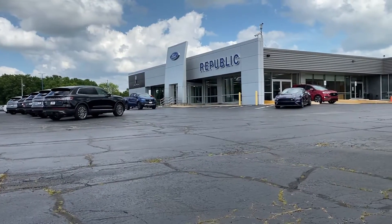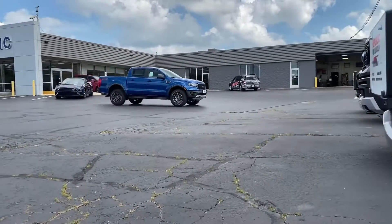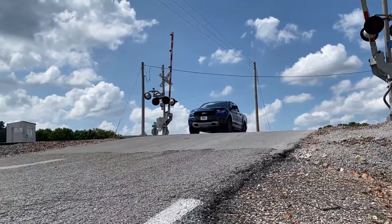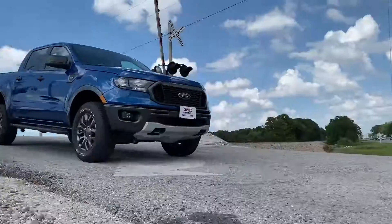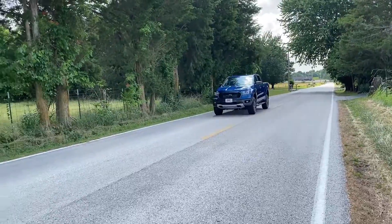If you like the Ford Ranger or want to check out our extensive line of Ranger pickups, stop by Republic Ford Lincoln, just one minute west of Springfield on Sunshine, or at republicford.com. Enough talk. Let's drive.